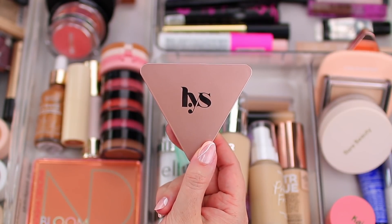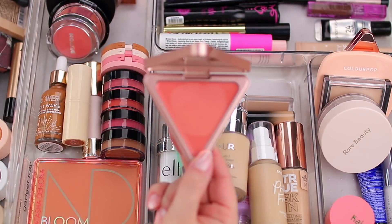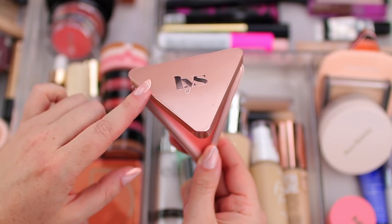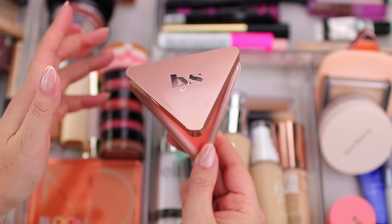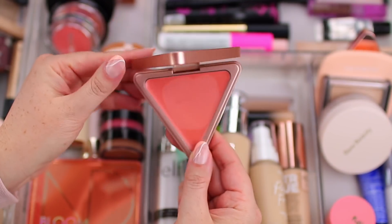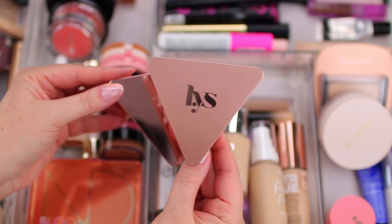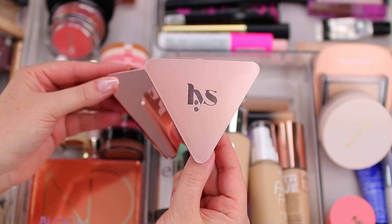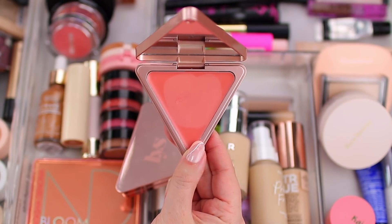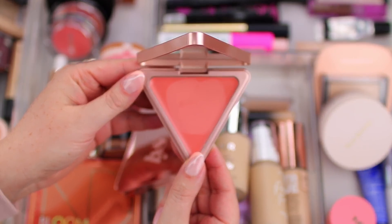I also have a cream blush from LYS Beauty in the shade Kindness, which I just picked up during the Sephora VIB sale. I actually haven't had the chance to test it out yet. What throws me off about LYS products is they're all packaged very similarly, so I always assume it's my bronzer or powder. But now I'm definitely going to test this out because I heard nothing but good things about this formula.